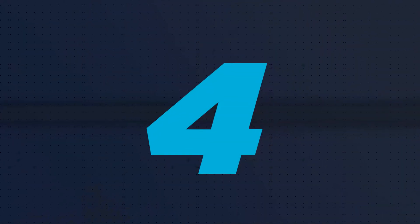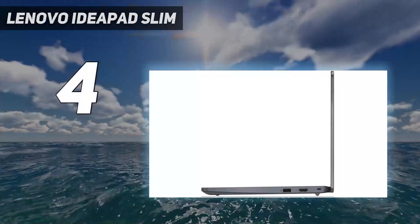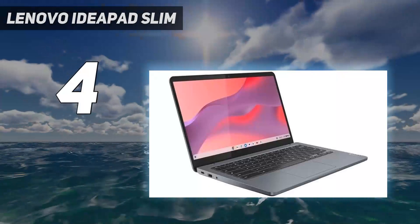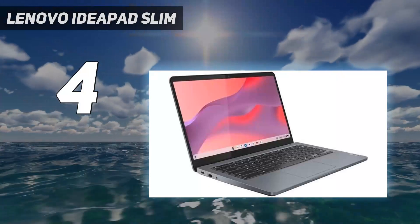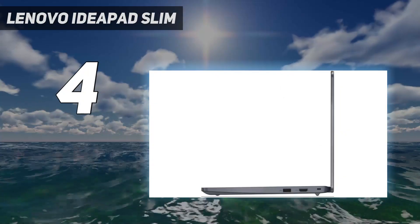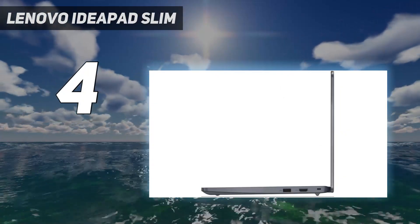Coming in at number 4: the Lenovo IdeaPad Slim. The best cheap laptop we've tested is the Lenovo IdeaPad Slim 3i Chromebook 14, 2023. It's a great option for younger students or anyone needing a simple device for web browsing and video playback.